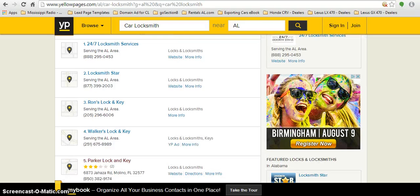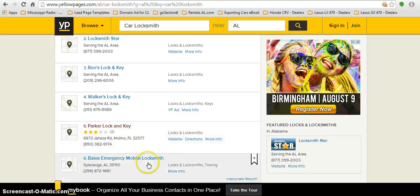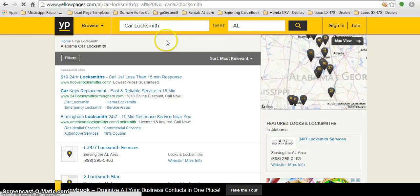Some of these have 800 numbers — normally those are going to be national chains, so you'll want to avoid those. You'd start with listings like Walter's Lock and Key or Ron's Lock and Key — look for actual local numbers, not toll-free numbers. Just with the state of Alabama and the domain 'IUnlockCars.com,' you'll have over 150 businesses you can target that would probably love to have this domain name.